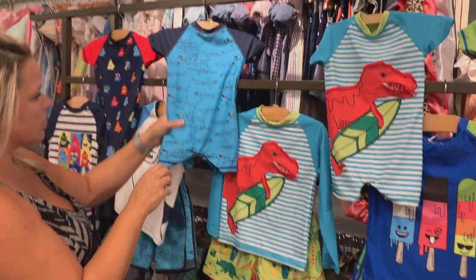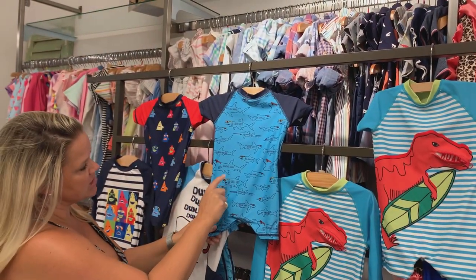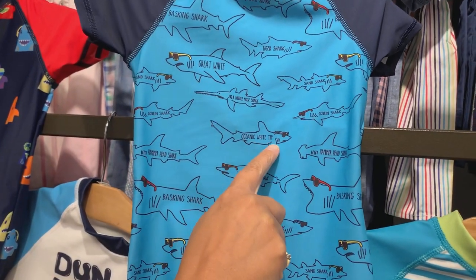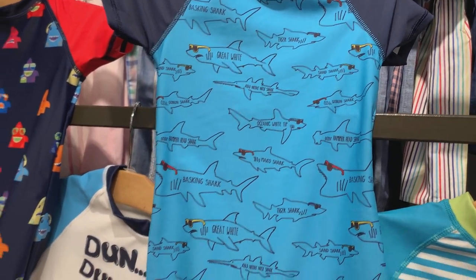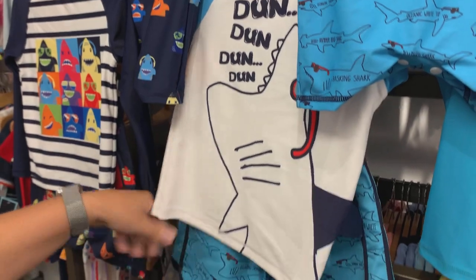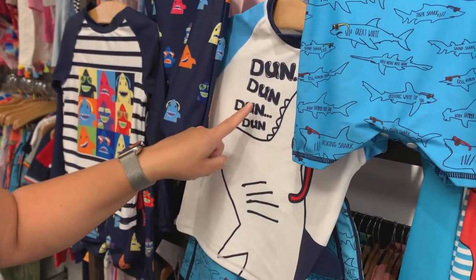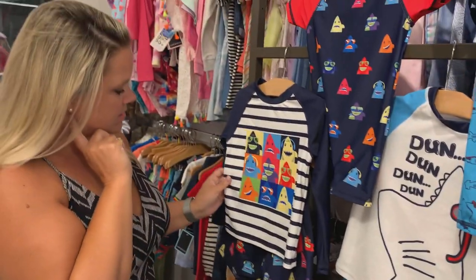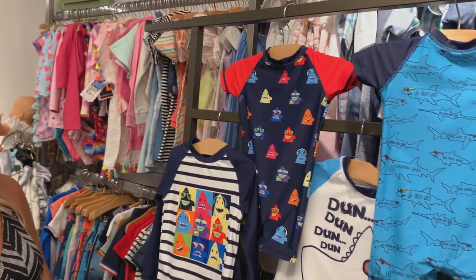If you look closely, it has the names of each shark — basking shark, mako shark, oceanic white tip shark. Very scientific. And then we have this one that says 'da-dun, da-dun.' This one is party sharks and party shark top.